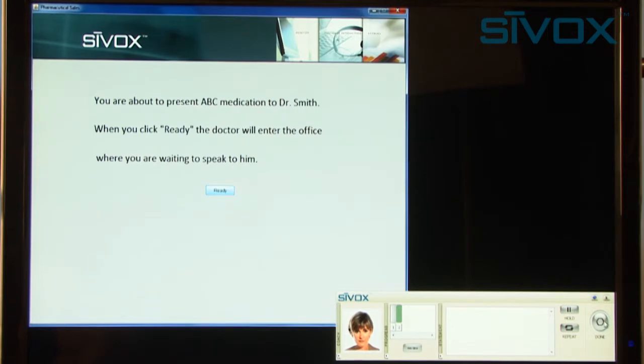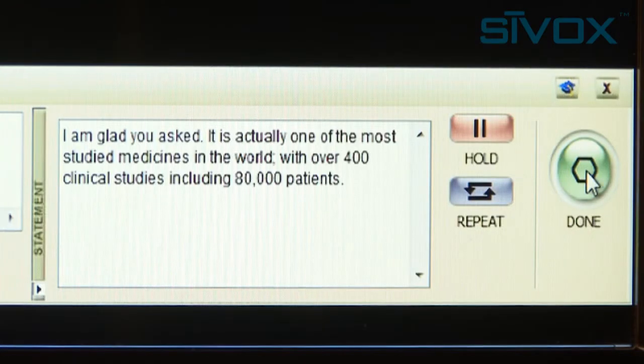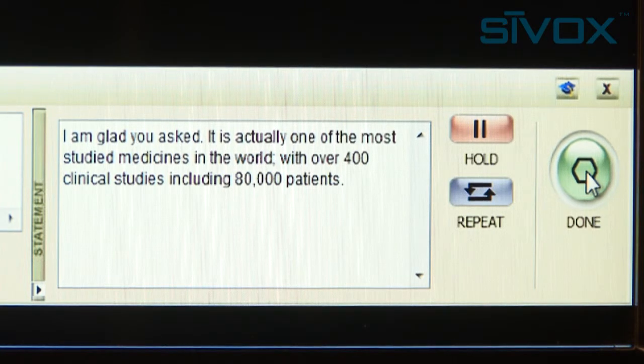What kind of clinical studies has ABC drug undergone? I'm glad you asked. It is actually one of the most studied medications in the world, with over 400 clinical studies, including 80,000 patients.